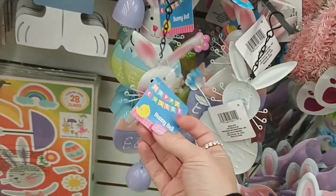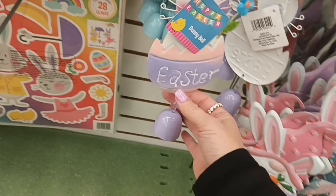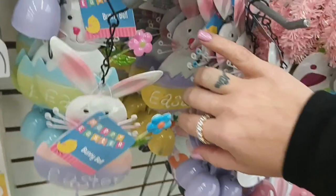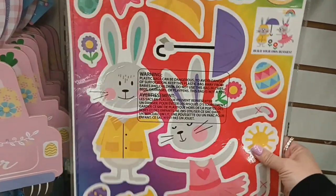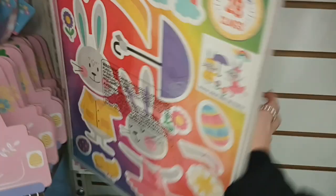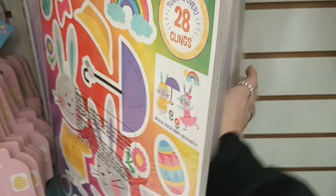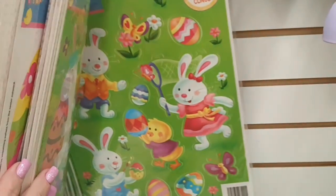They have these — what are these called? Bunny bells. So the little bunnies, and that has a little bell at the end. They have the purple one, the blue one, and a yellow one. They have some window clings — so they have this one that says 'Build Your Own Bunnies,' this one is Happy Easter with the little eggs, they have the gnomies, and that one's really pretty.